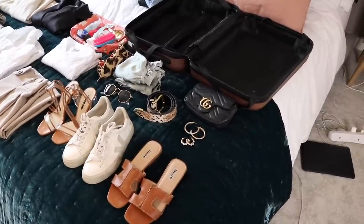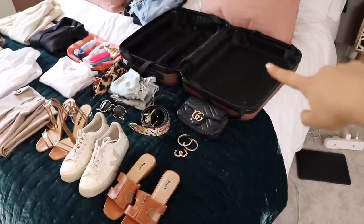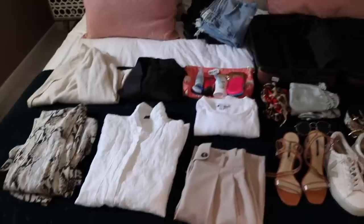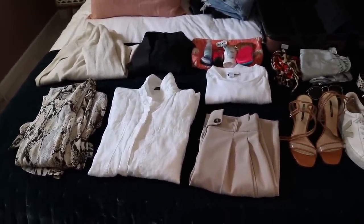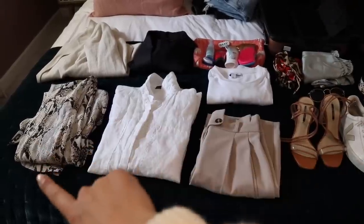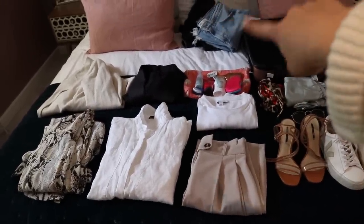I'm just going to show you everything laid out on the bed. I have my little hand luggage case, and then I've got shoes, accessories, a little bag, some pyjamas, and then the main bulk of my clothes. I've got some trousers, a t-shirt, my toiletries, a shirt, a dress, a blazer, another shirt, and then in that corner is my airport outfit. I'm going to talk you through that one as well.